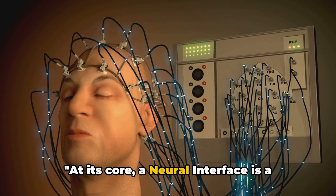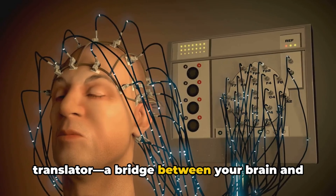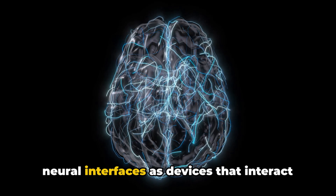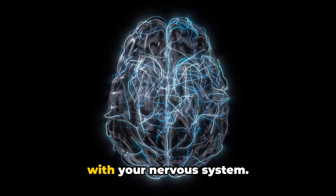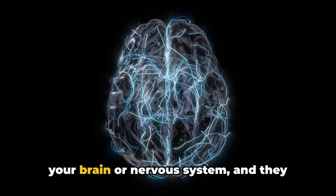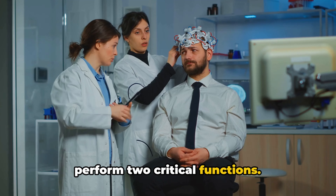At its core, a neural interface is a translator — a bridge between your brain and external devices. Think of neural interfaces as devices that interact with your nervous system. They could be placed outside or inside your brain or nervous system, and they perform two critical functions.